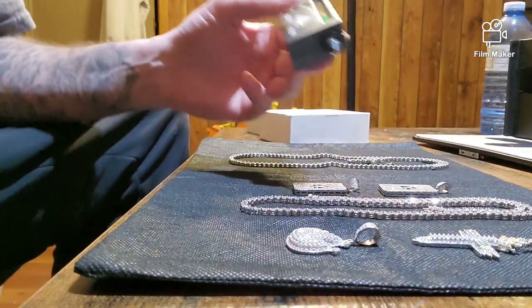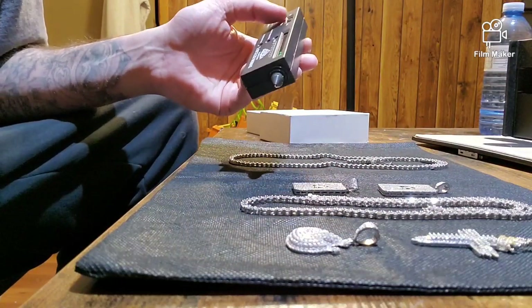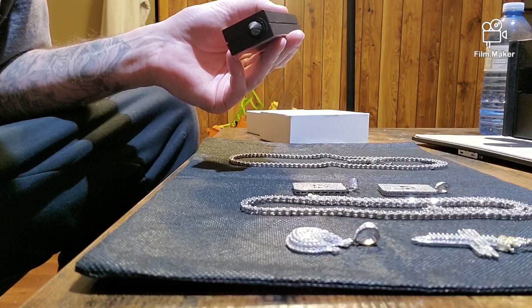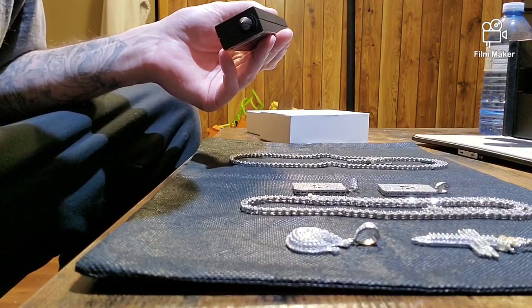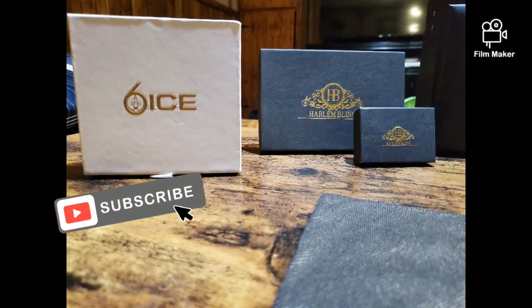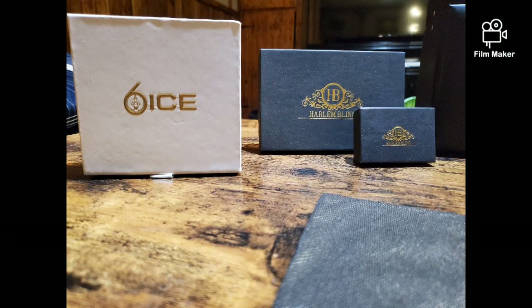The cross — guys, you can't beat Harlem Bling. If you guys aren't shopping with them, I don't know what you're doing. Alright man, I'm out. I'll see y'all next time. Thanks for tuning in — go ahead and smash that subscribe button. Stay blessed, I'll see you next time.